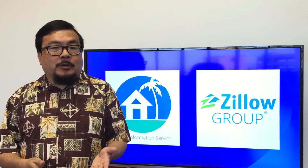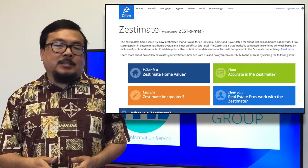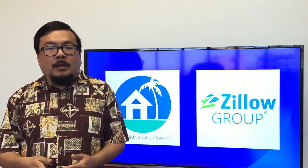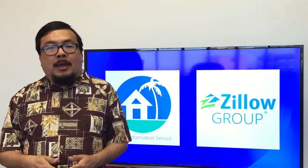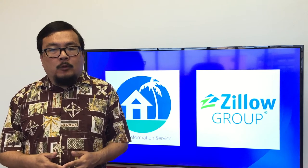Zillow will also use your data in creating derivative products, primarily its Zestimates. These are automated valuations that are shown to consumers as well as included in reports for its business customers. Now, once a listing goes off-market, Zillow will no longer display or keep the listing information. They may, however, use some listing fields to update their separate database of U.S. homes.